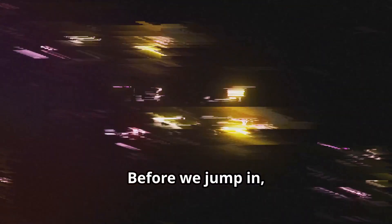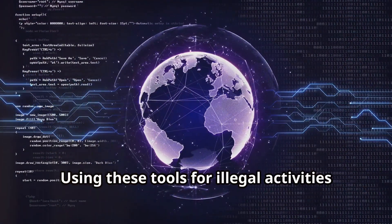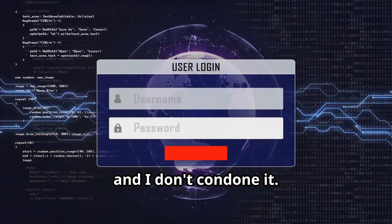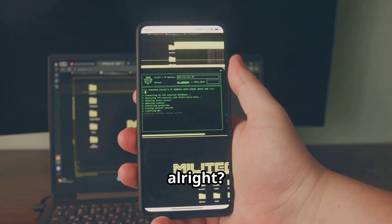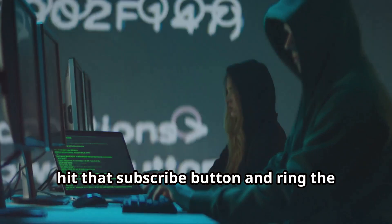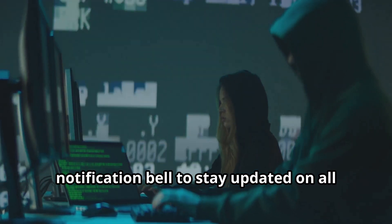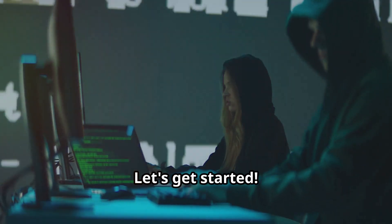Before we jump in, quick disclaimer: everything discussed in this video is intended for educational and ethical hacking purposes only. Using these tools for illegal activities is a big no-no and I don't condone it. Make sure you're using your powers for good. If you're ready to explore the fascinating world of ethical hacking and cybersecurity, hit that subscribe button and ring the notification bell. Let's get started.